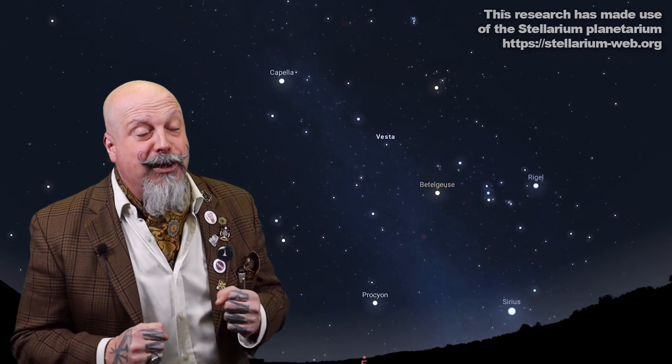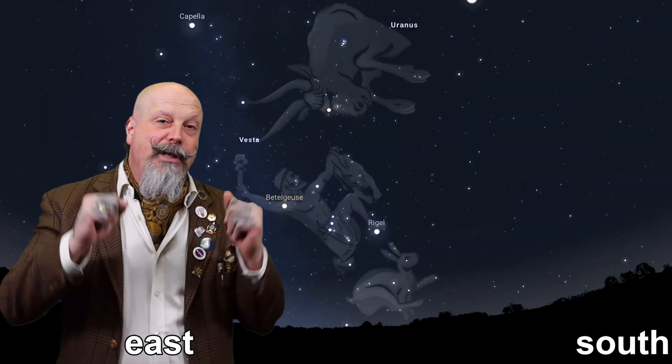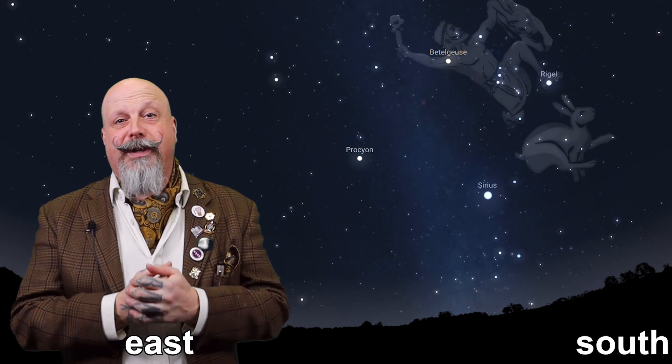Our best constellations this month are Lepus the Rabbit, Taurus the Bull, and Orion the Hunter. These appear in the eastern sky in the evenings and move towards the southern sky as the night and the month goes on.